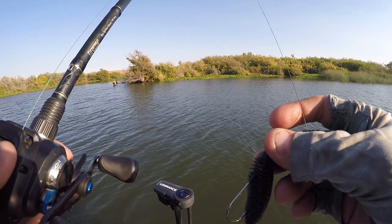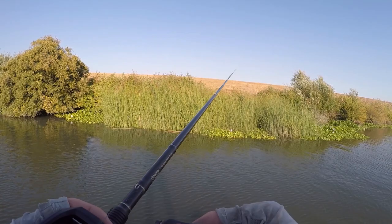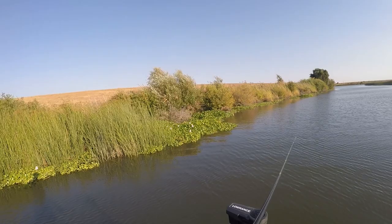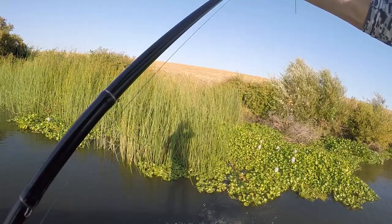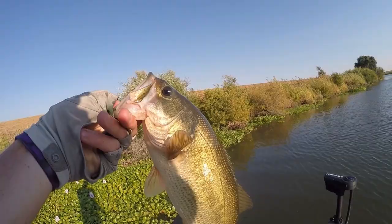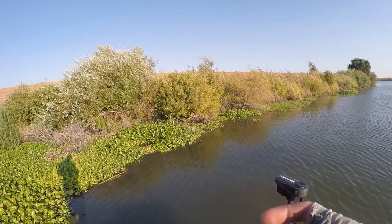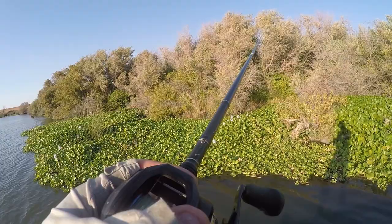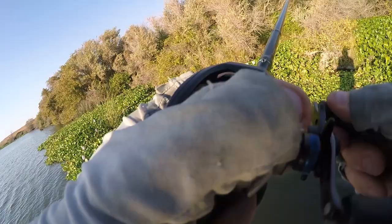All right, I'm back — keep having camera batteries die on me. We are still punching, still struggling to get a big bite. Right as I say that, it's not a big bite but it's a bite. They're just right in the very top of this mat — they're nowhere near the bottom of it at all.